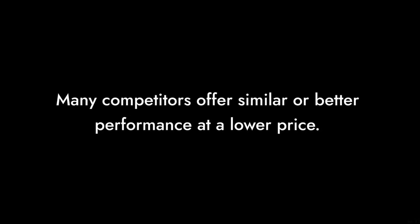Reason number 2: The Marketing Hype. Lexar's aggressive marketing may lead you to believe this is the best SSD on the market, but many competitors offer similar or better performance at a lower price.